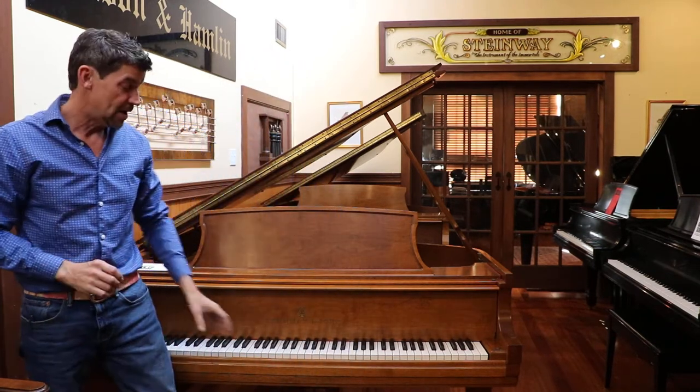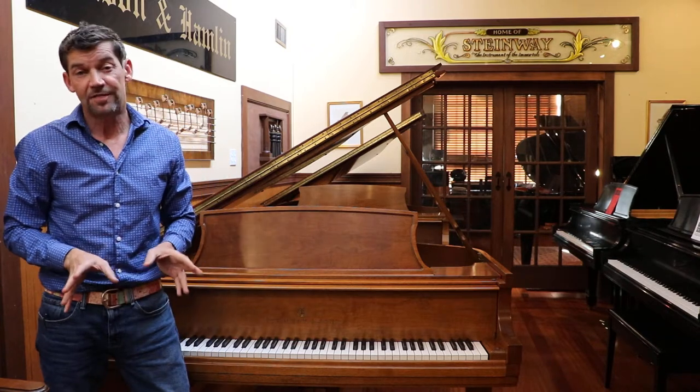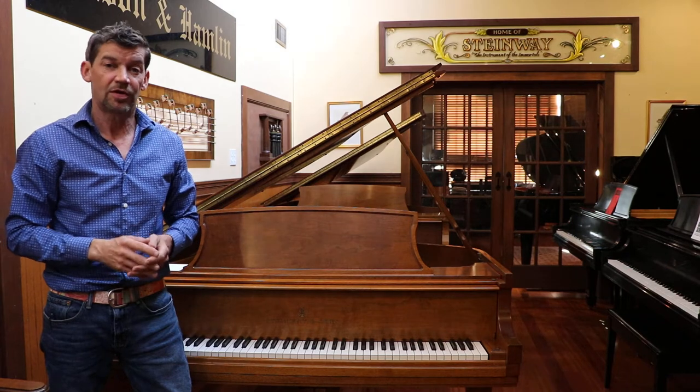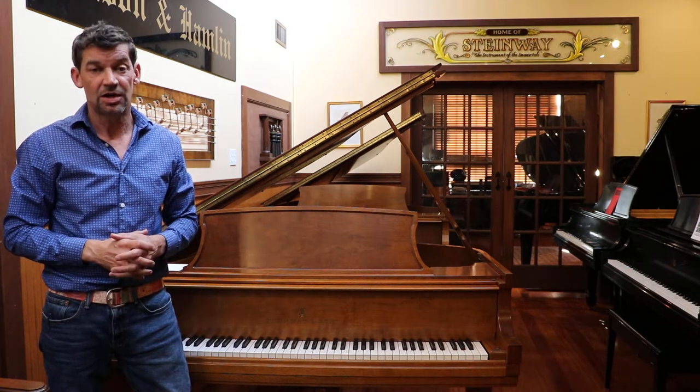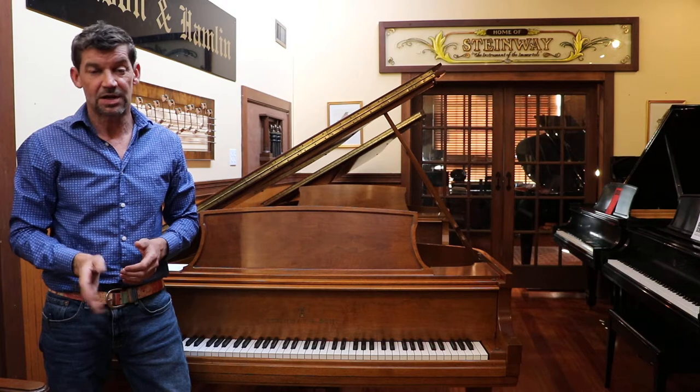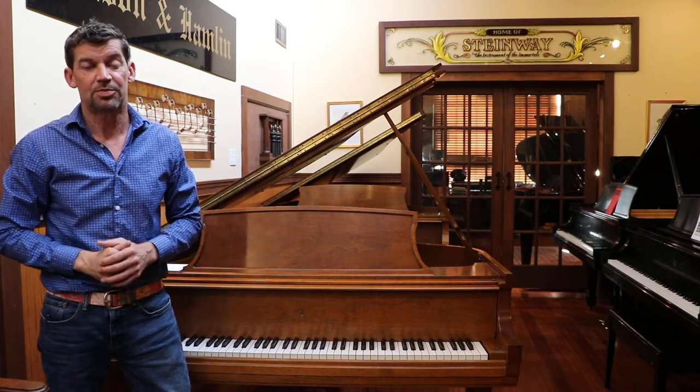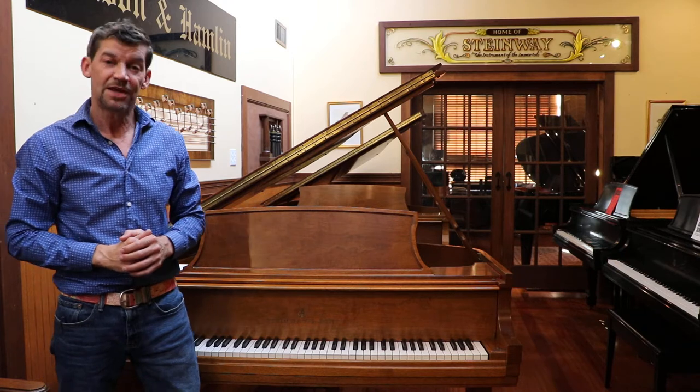Please visit our store if you're in the area. Also, if you have any questions about this piano or any of our other pianos, you can call 503-239-9969. Please also visit our website and check out our other YouTube channels on our Classic Pianos Portland YouTube station. Thank you so much.